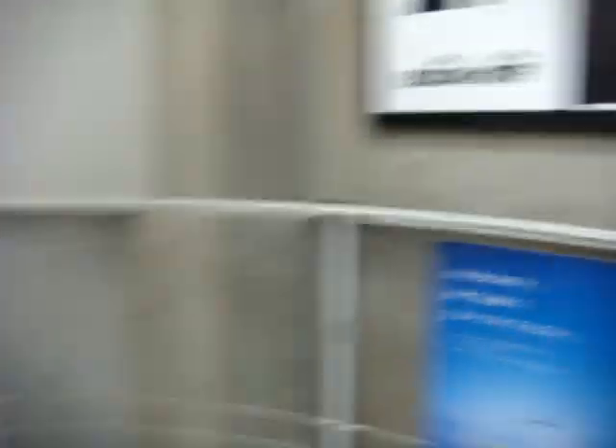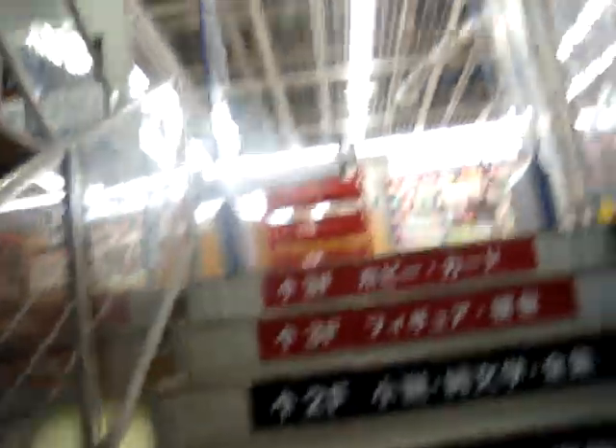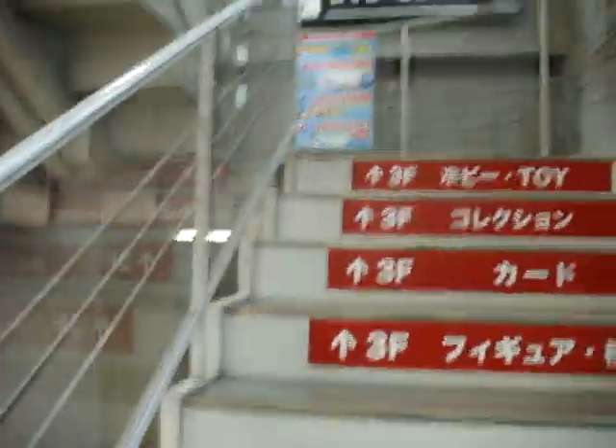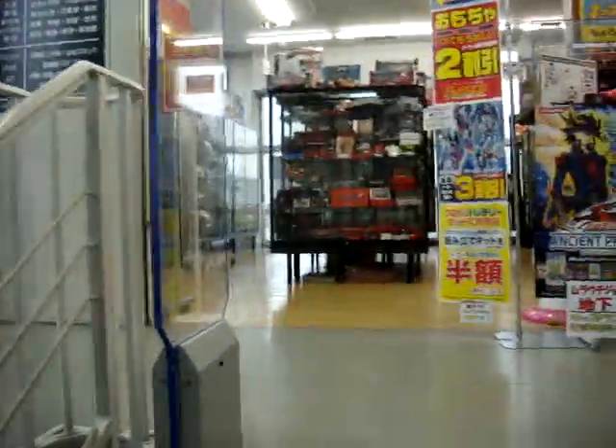I'm going to Habya. This place has got all sorts of stuff. Third floor. I'm thinking now I should've taken the elevator. Alright, so here we are.